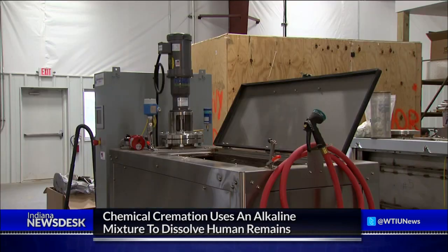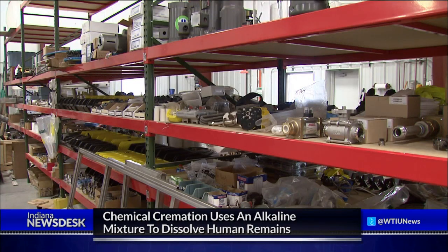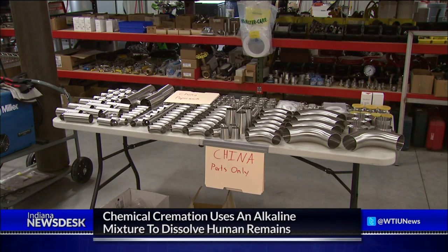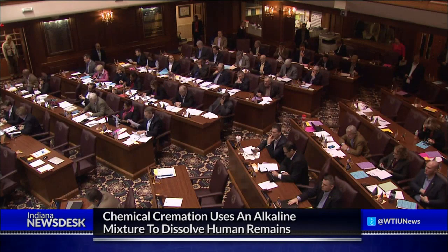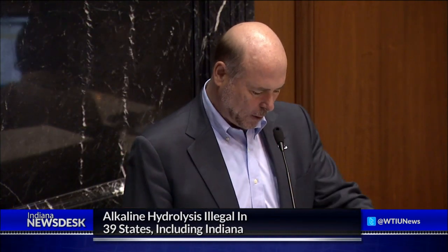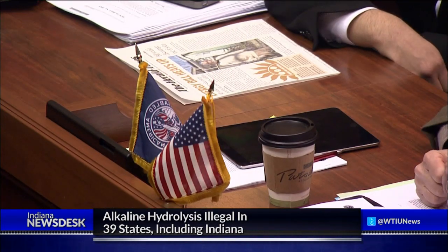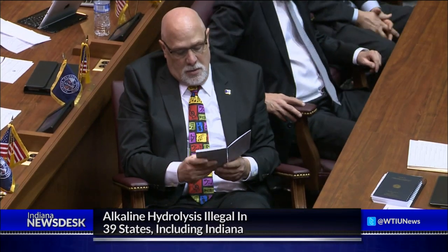As in traditional cremation, the bones are then ground down and returned to the person's family as ashes. The machines Wilson uses are manufactured here in Indiana, and while he can sell the equipment, facilities here can't use it. Alkaline hydrolysis is illegal in 39 states, including Indiana. A new bill before the state legislature would legalize alkaline hydrolysis and require the state board of funeral and cemetery service to adopt rules to regulate the process.